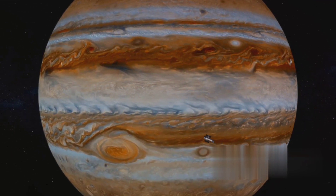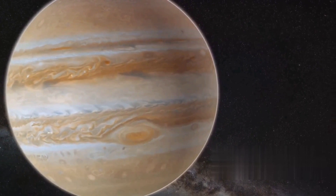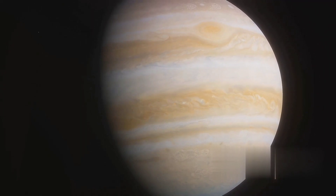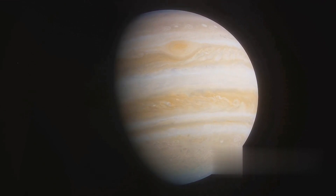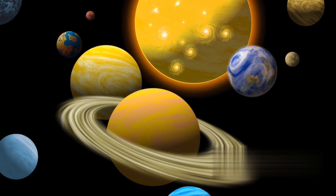Speaking of clouds, Jupiter's atmosphere presents a mesmerizing tableau of intricate bands and swirling vortices. The most prominent among these is the Great Red Spot, a storm twice the size of Earth that has been raging for centuries. Jupiter, a behemoth of swirling gases, showcases the colossal scale of our solar system.